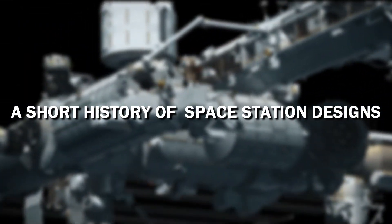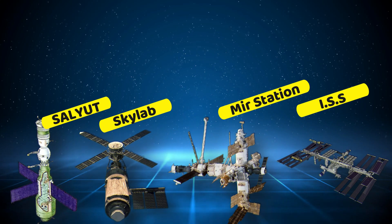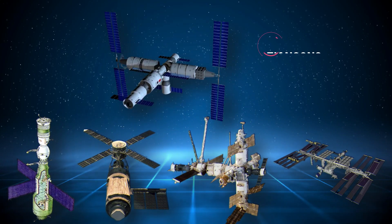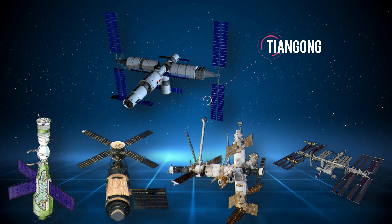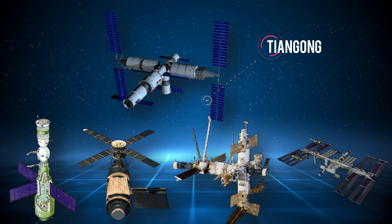A short history of space station designs. The fact is, we've been launching space stations into orbit since the early 1970s. However, Tiangong stands out as something straight out of science fiction, rather than adhering to the usual standard, which is essentially akin to a submarine in space.